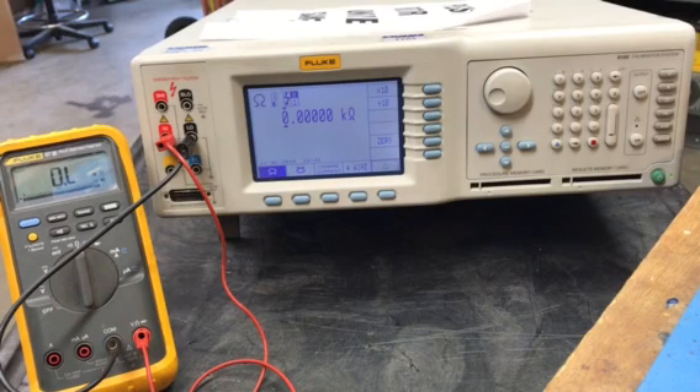Here is a Fluke 9100 calibration system that came in. It self-test failed. We were able to determine that the failure was on the main board and identify the defective components.